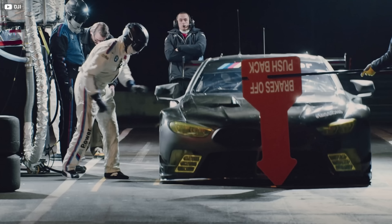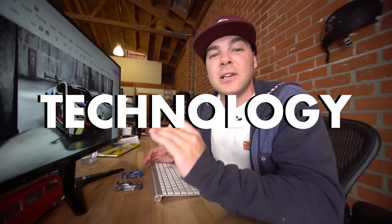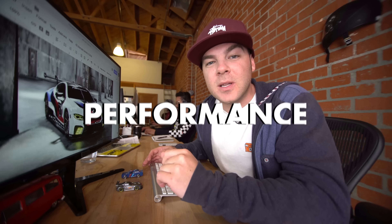I love BMWs. I grew up fixing them with my dad. I've owned two of them so far and I plan on owning many more. They are the pinnacle of performance driving. And this week on The Bestest, I'm covering every legendary BMW that has solidified the brand as a leader in automotive technology, design, and performance.